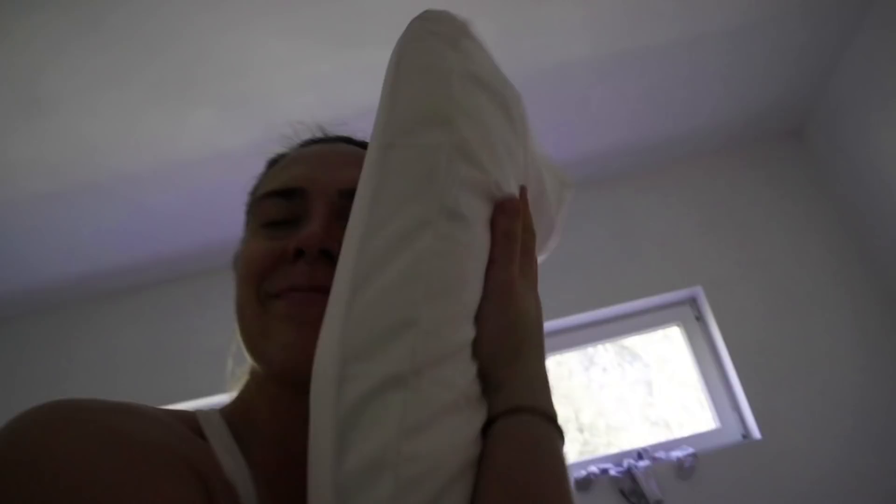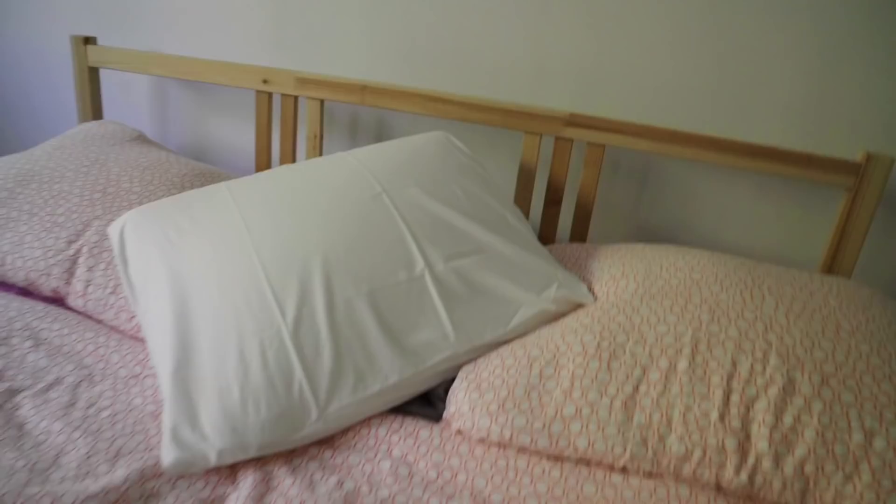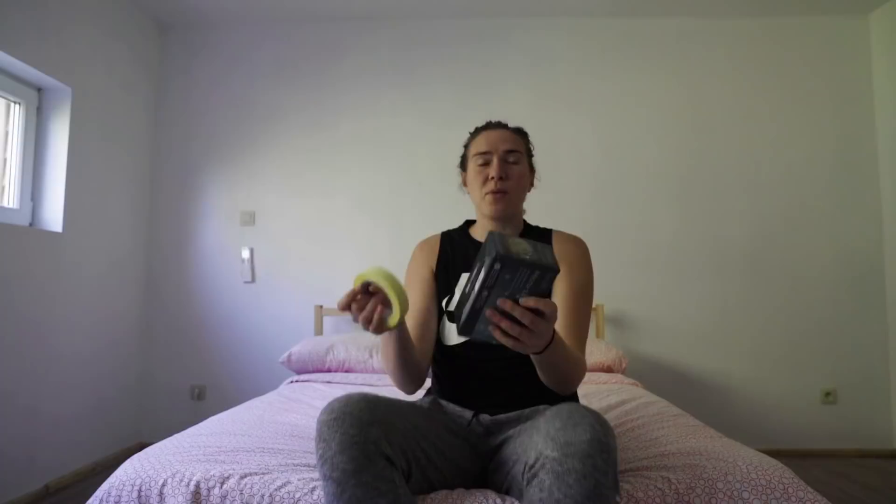Definite upgrade. Now I'm going to attempt to put up fairy lights with painter's tape. It's probably gonna fail, but it's just the struggles of living in a place that's not your own - you can't put tacks or holes in the wall. This is the only thing I can think of, so wish me luck.